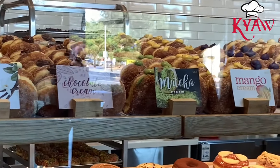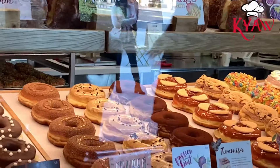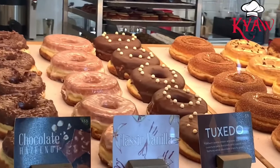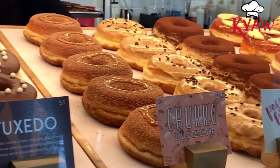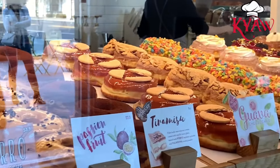Of course a doughnut has to have a little bit of sweet taste, but they try to reduce it as much as possible. I bought these doughnuts and let my co-workers eat them, and they all really loved it.